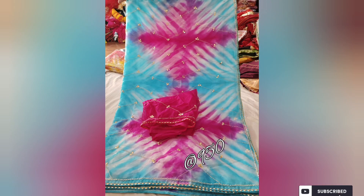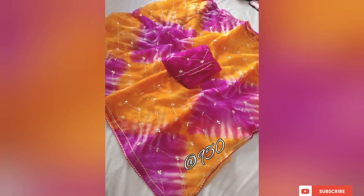Each saree is a work of art showcasing the love of traditions and craftsmanship. Whether you wear it for a wedding, a festive occasion, or a special event, this saree will accentuate your beauty and effortlessly blend traditions with contemporary fashion.